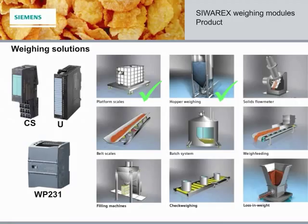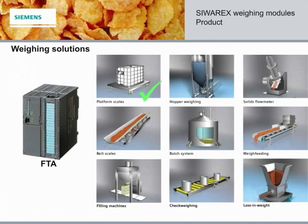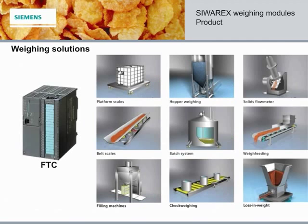And the newest member of our family, the WP231, is also designed for basic weighing applications such as platform scales and gravimetric level. The WP231 is the focus of this module, and we'll talk more about it later. The FTA is an advanced full-feature module for automatic and non-automatic weighing applications, check weighing, bagging, dosing, as well as many basic weighing solutions. And lastly, the FTC is an advanced full-feature module for continuous weighing applications, such as belt scales, solids flow meters, weigh feeders, and loss-in-weight feeders.